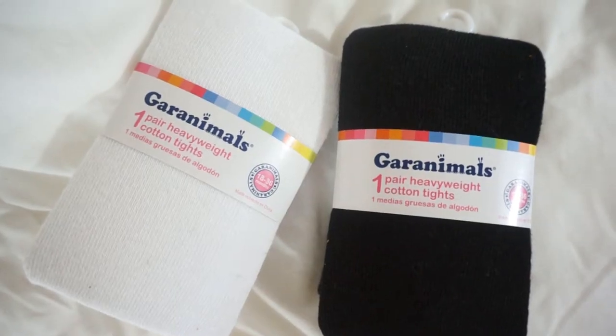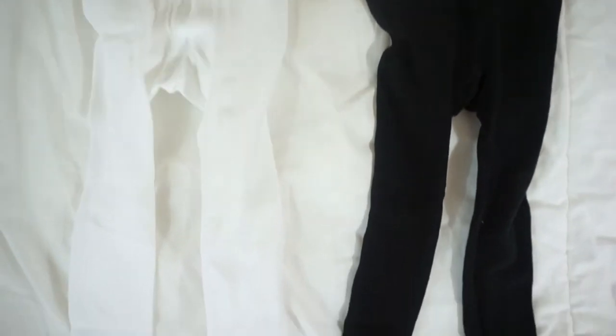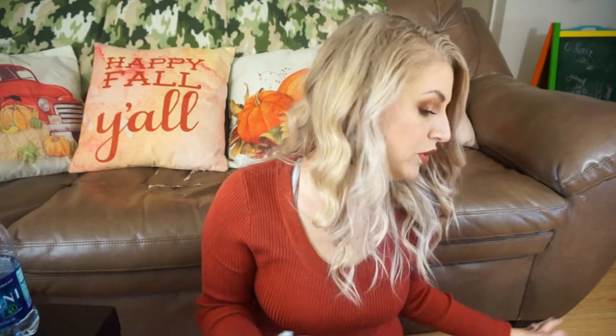Also at Walmart, I got her some socks because she needed new socks — I haven't bought her new socks in a really long time. Given that it is fall and soon to be winter, I got her some heavy knit tights that are going to keep her warm. These are not the sheer fashionable tights — these are nice tights to keep your baby or toddler's legs warm. They're from Granimals, and the socks are Fruit of the Loom and come with 10 pairs in all different colors.